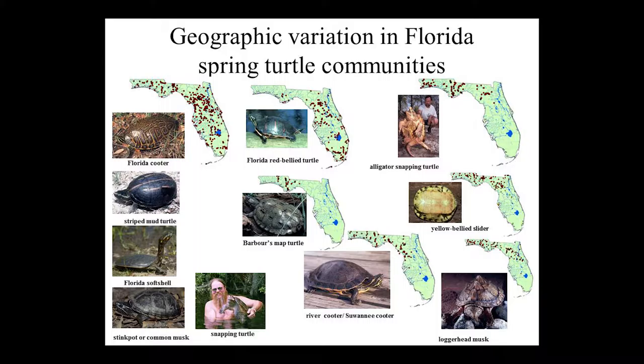The map turtle naturally only occurs as far east as the Apalachicola. The alligator snapping turtle comes as far as the Suwannee River naturally. As you come down the peninsula, other species drop out. The yellow-bellied slider, for example, is at Ichetucknee, but we don't have it at Rainbow Run where we do our work — the river cooter or Suwannee cooter is the most common species there. Interestingly, the Florida cooter seems to fill in at Rainbow when the yellow-bellied is absent. Further south near springs just north of Orlando, you still have the loggerhead musk turtle, but the Suwannee cooter is absent and it's the red-bellied turtle that fills that space.